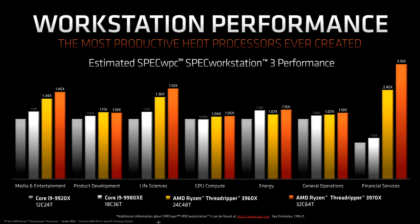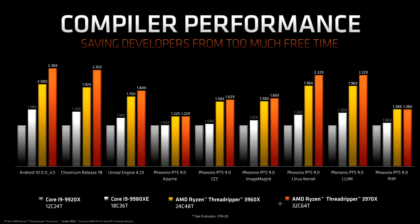Getting back to some slides and looking at Spec Workstation 3 performance, it's pretty much the same story. Threadripper wins by a little bit in the single-threaded stuff and the GPU-bound benchmarks, and it wins by a lot — an awful lot — when those cores, and especially that floating-point unit, are being pounded. I like this slide for the humour: 'Saving developers from too much free time.' With speed-ups like this, there's less time sitting around waiting on jobs finishing, giving you the opportunity to do more work in the same time.